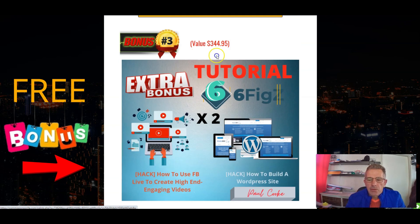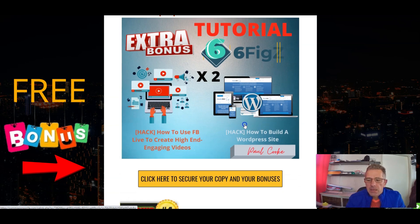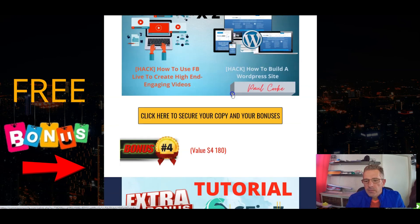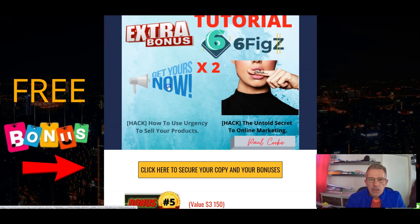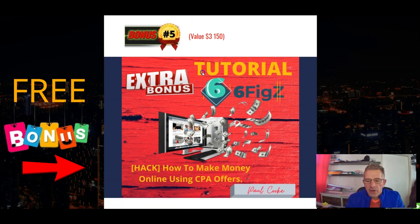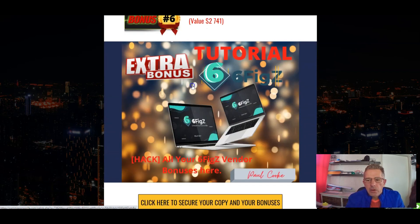Bonus number three includes how to use Facebook Live to create high-end engaging videos, and how to build a WordPress site. Then there are two more bonuses: how to use urgency to sell your products, and the untold secret of online marketing — covering what you don't actually know about online marketing. The final bonus is how to make money online using CPA offers. And then we also have the vendor bonuses.